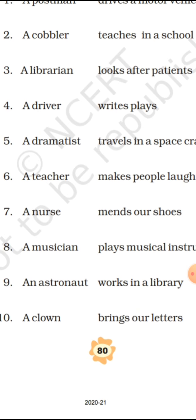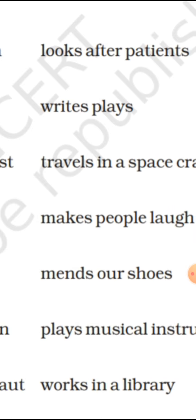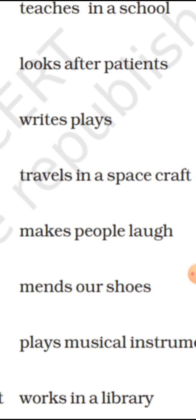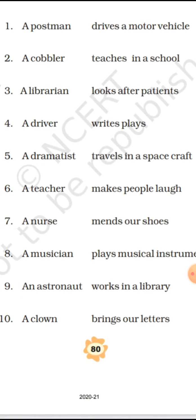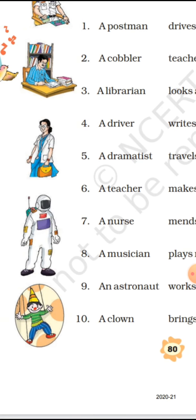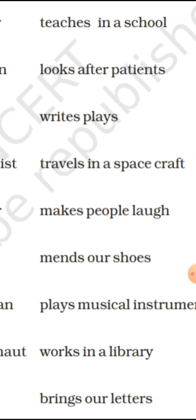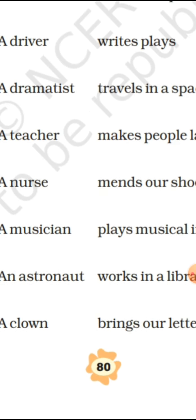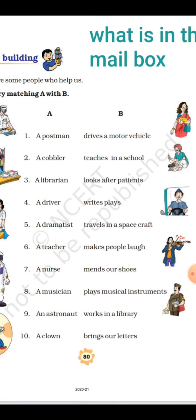An astronaut is related to space. The work of an astronaut is to 'travel in a spacecraft' and discover space. Then comes a clown — you can see the clown's picture and the astronaut picture above the clown. The work of a clown is to 'make people laugh.'